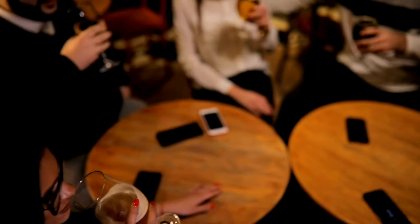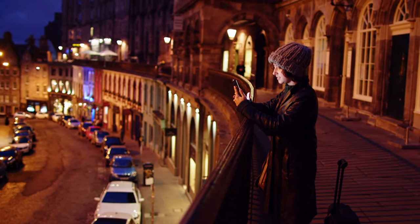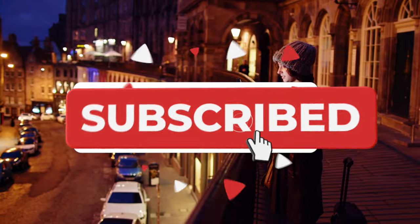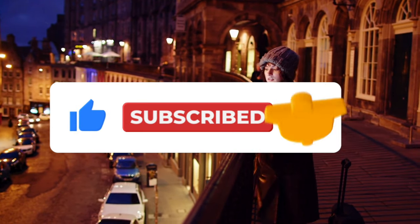We hope you enjoy your evening and we'll see you in the morning for day two. By which time, hopefully you'll have liked this video if you're finding this guide useful, whilst also subscribing to our channel to help us reach more like-minded travellers.